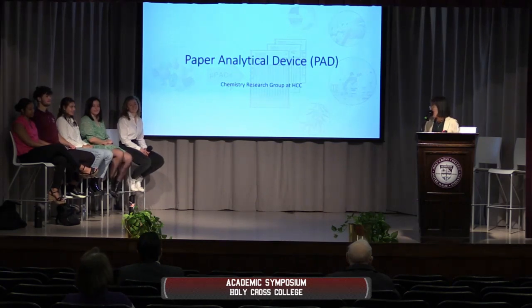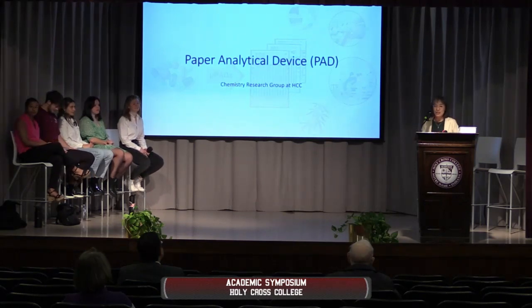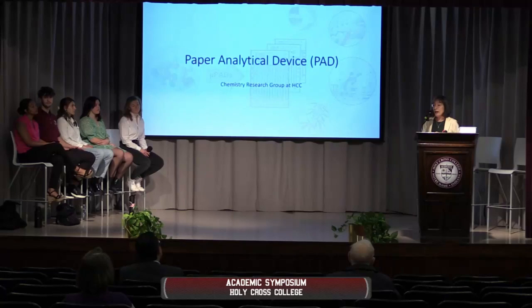They are going to present the details about the project today. And I want to say — this is not half a year of work, it's two months. They started at the end of January, this is March, hardly two months. That was the research group we started. They learned about the PADs, and they also helped me design the lab for our general chemistry students.